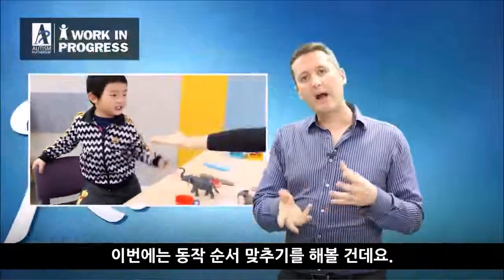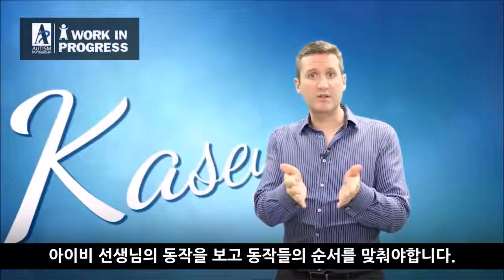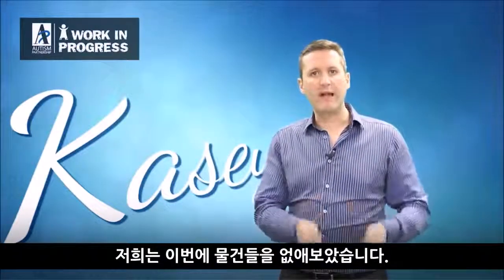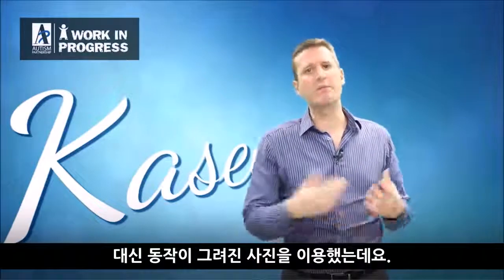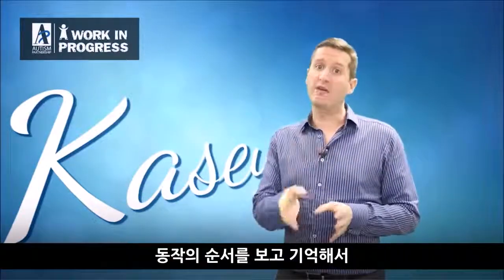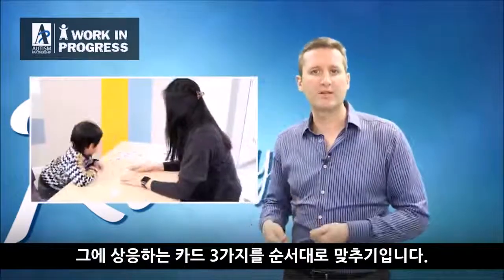We now move to having him watch Ivy do some actions without physical objects — we're using pictures of actions, which is more abstract and more difficult. He's now up to three cards again: watching the sequence and then finding the right corresponding action pictures.